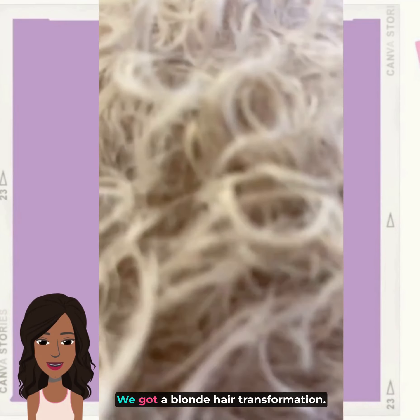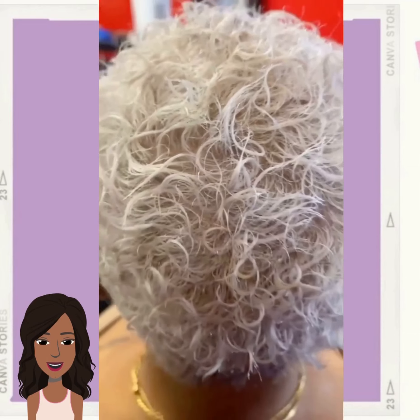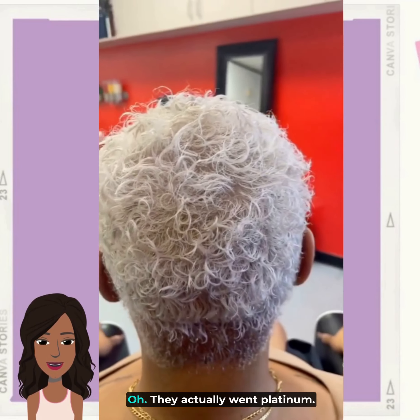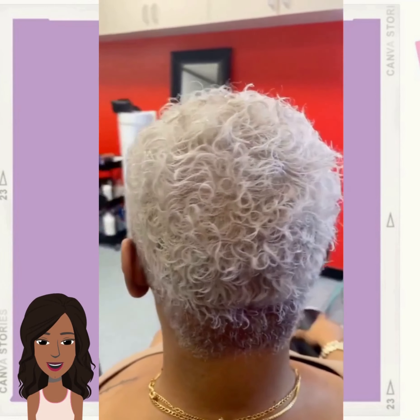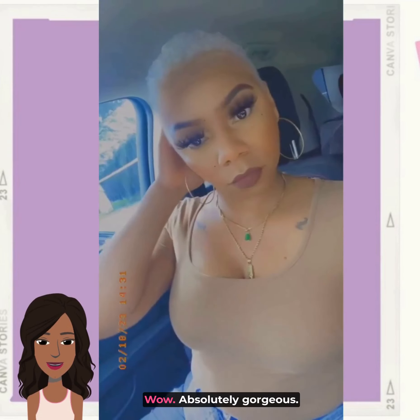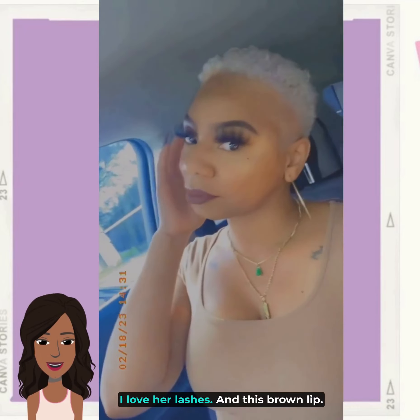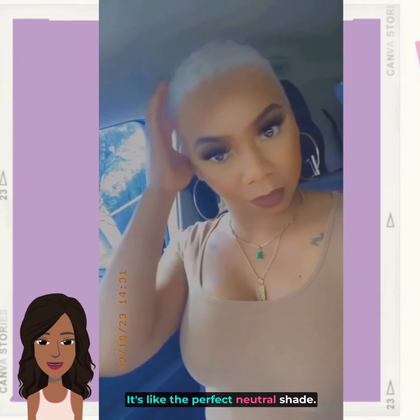And we got a blonde hair transformation. Oh, they actually went platinum! Wow, absolutely gorgeous. I love her lashes and this brown lip — it's like the perfect neutral shade.